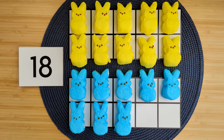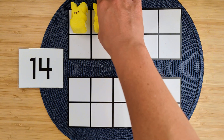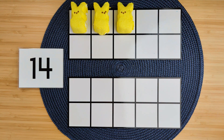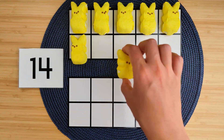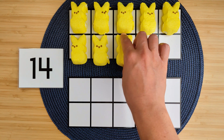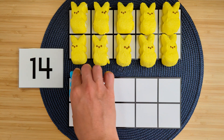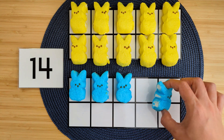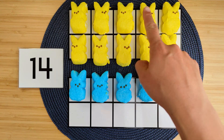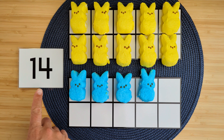Good job! All right, let's try one last one. Our last teen number is 14. Let's make it. 1, 2, 3, 4, 5, 6, 7, 8, 9, 10, 11, 12, 13, 14. So we counted 10 ones up here and then four more ones down here, and that makes 14. Good job!